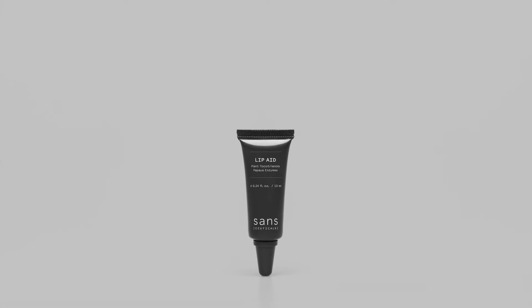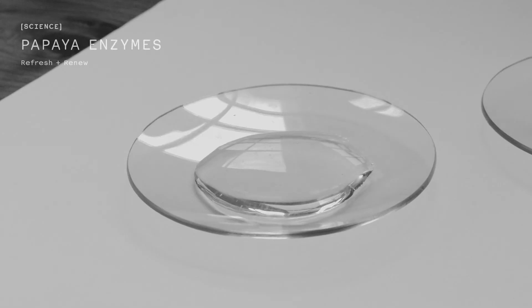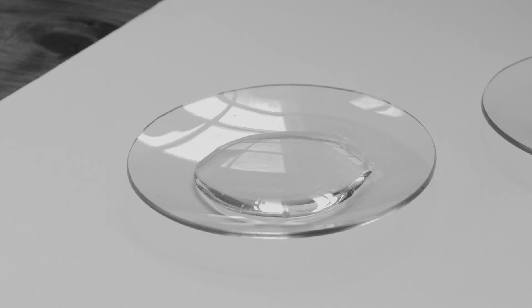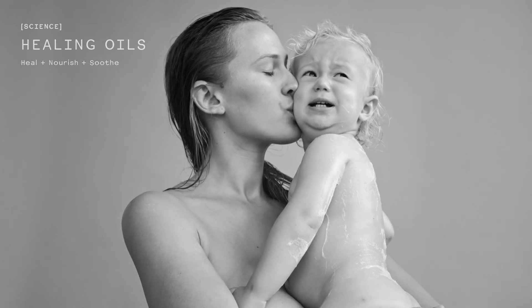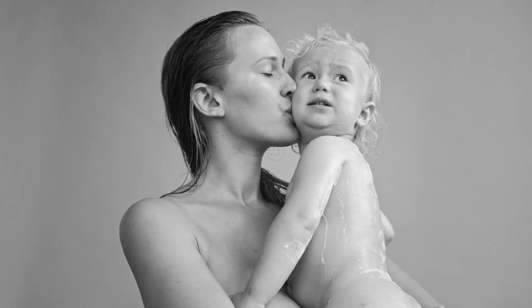Our rich and velvety lip treatment encourages cell renewal and targets dehydrated lips, using papaya enzymes to gently exfoliate and encourage new cells to surface, and a combination of calendula, argan, and carrot seed oils to nourish and heal fresh new cells.